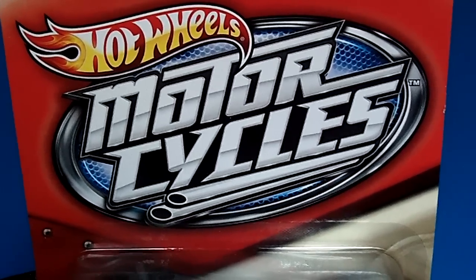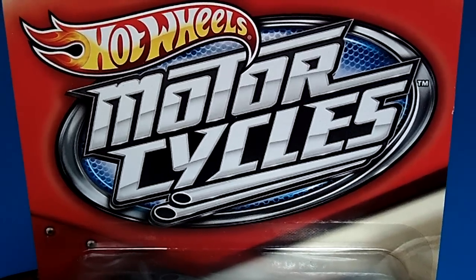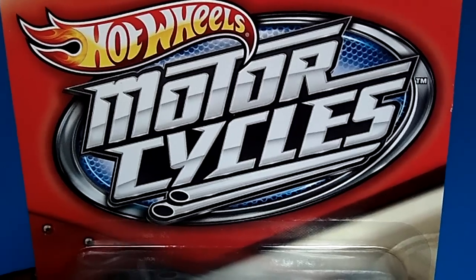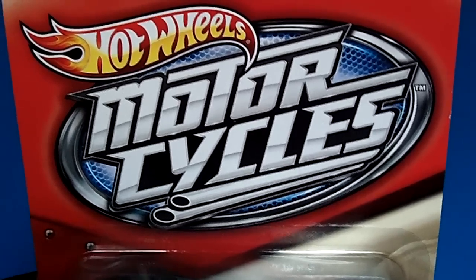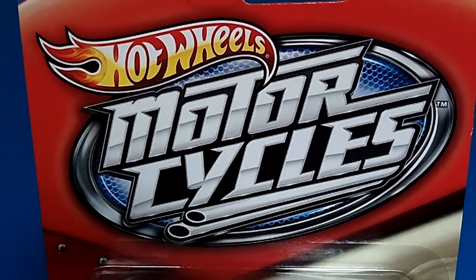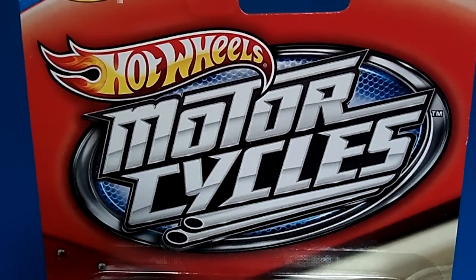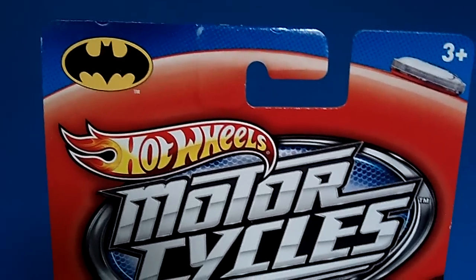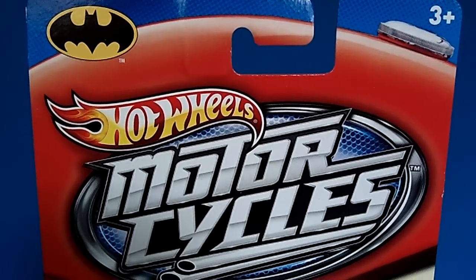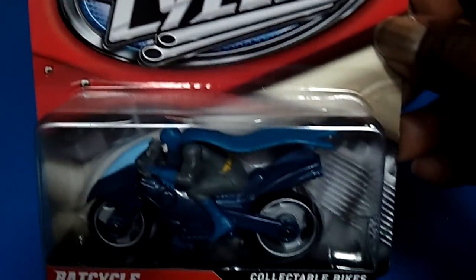In this video, I'm going to be showing you a fan favorite figure from the new 2012 Hot Wheels Motorcycle Series. These are the motorcycles that come with the riders, and this particular one is the Bat Cycle, which is very popular with fans and collectors everywhere.